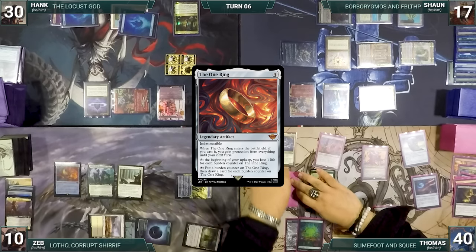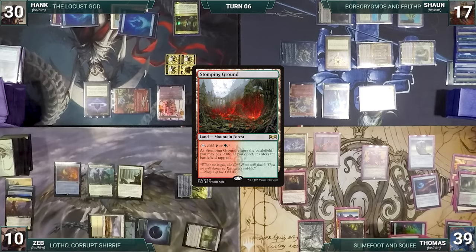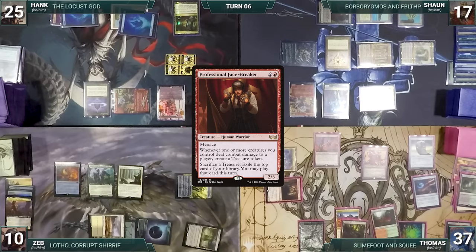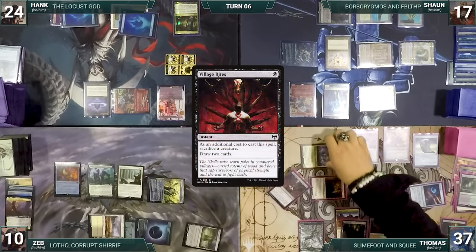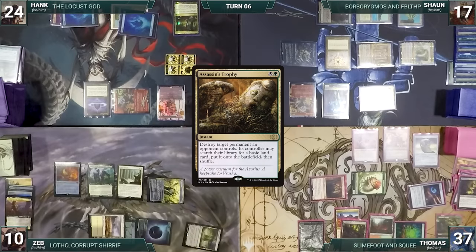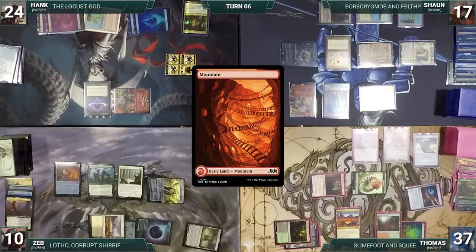Before Thomas's untap, his creatures phase back in. He draws, equips Skullclamp to a Saproling, killing it — Skullclamp triggers and Thomas draws two cards. He plays a Verdant Catacombs, cracks it for Stomping Ground untapped paying two life, moves to combat, and attacks Hank with Facebreaker and Slime Foot and Squee — Squee triggers creating a Saproling. Hank takes it; Facebreaker triggers creating a tapped treasure. In second main phase, Thomas casts Village Rites sacrificing Slime Foot and Squee — Judith triggers dealing damage to Hank — Village Rites resolves and Thomas draws two cards. He uses Facebreaker to exile Assassin's Trophy off the top, casts it to destroy Hank's Skullclamp, then Hank fetches a Mountain. Thomas passes.